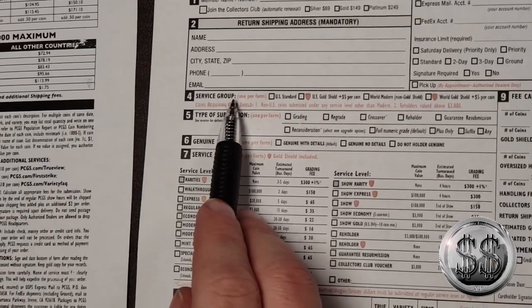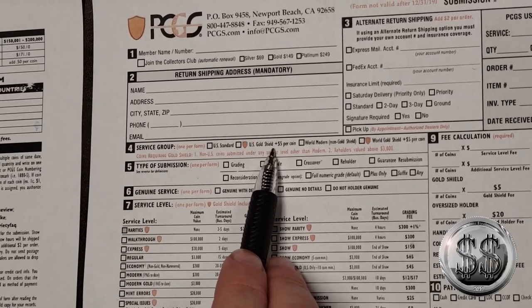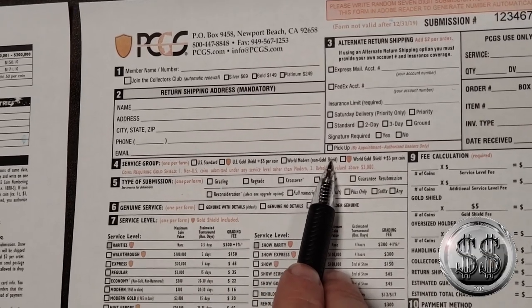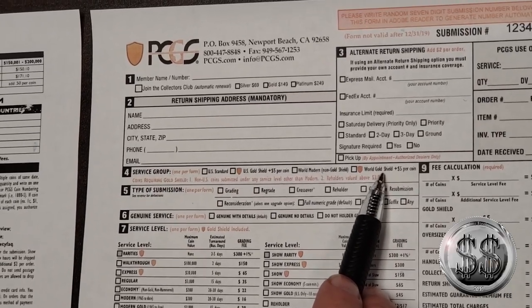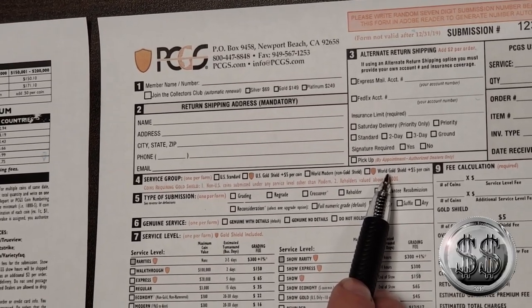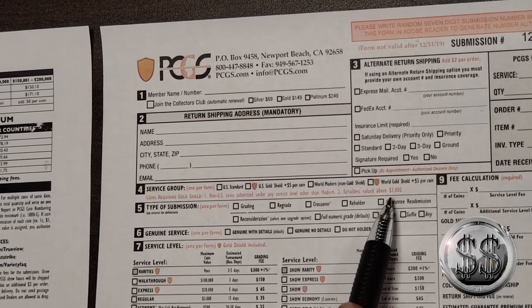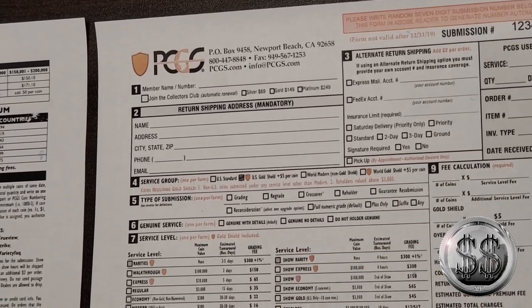Service group: this is where you indicate what kind of coin you're grading. Are you using a U.S. standard coin, U.S. Gold Shield coin — which is $5 extra per coin — a world modern coin, or world gold shield? The gold shield is the designation on the holder. For this 2019 Eagle, we'd select U.S. Gold Shield because it won't qualify as a standard coin. Standard coins would be normal business strike or normal proof strike — nothing unusual.